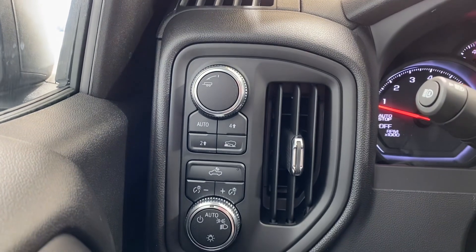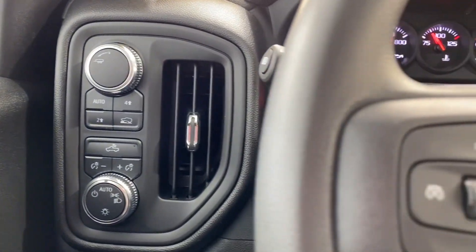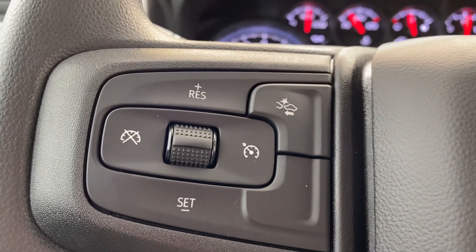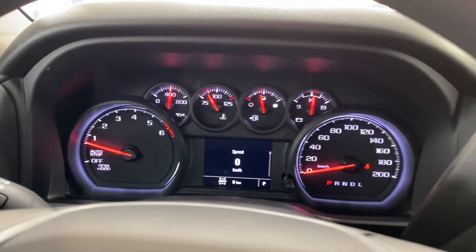Some features we want to start off with are the transfer case controls above and the lighting controls below. To the left of the steering wheel we have the cruise controls and the forward collision alert button and the dash up there.